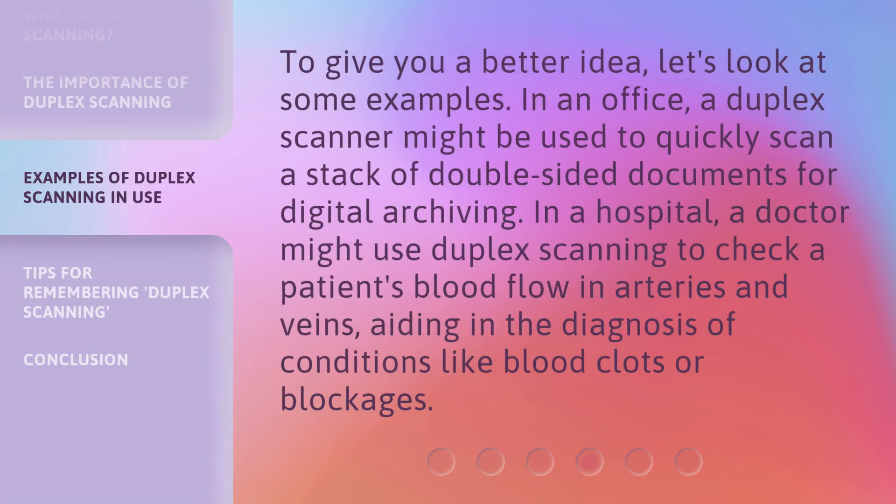To give you a better idea, let's look at some examples. In an office, a duplex scanner might be used to quickly scan a stack of double-sided documents for digital archiving. In a hospital, a doctor might use duplex scanning to check a patient's blood flow in arteries and veins, aiding in the diagnosis of conditions like blood clots or blockages.